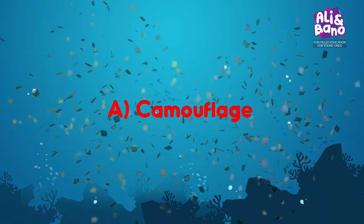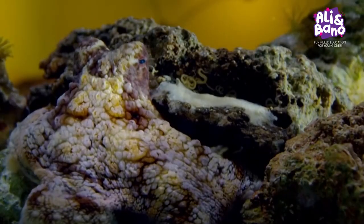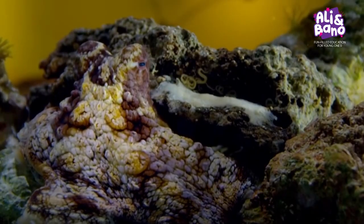That's right, it's A — Camouflage! Sea animals use this skill to hide from predators and catch their prey. Well done, everyone!